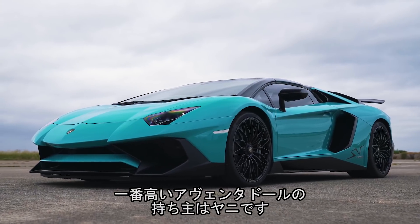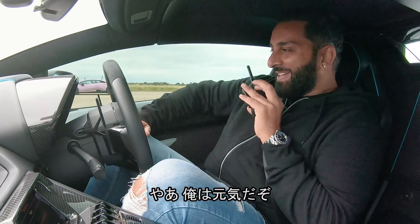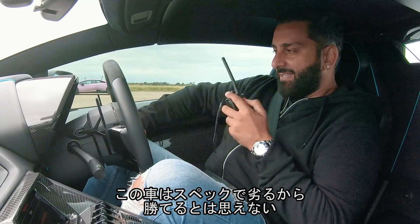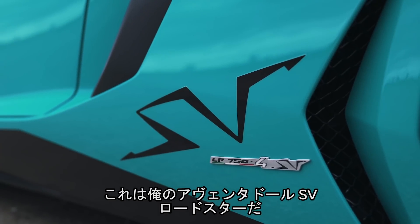That Lamborghini Aventador is a lot more expensive. Let's speak to its owner — it's Yanni from Yanni Mize. Hello Yanni, how are you doing? Hi Matt, I'm very well thank you. I think I'm not going to win this drag race at all, I'm just basically making up the numbers. Your car has a good chance of winning, doesn't it? What is it exactly? It is my Lamborghini Aventador SV Roadster.